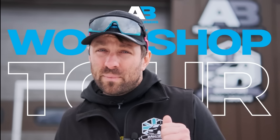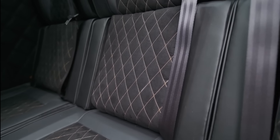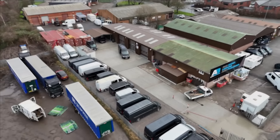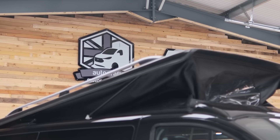Welcome to AB Race Cruisers. I'm going to give you a tour around our premises and show you where we make dreams become reality. Everything is made bespoke here in-house at our premises, just off junction 29A on the M1. We're just alongside our sister company Autocraft Motor Caravans, so let's go and have a look around.